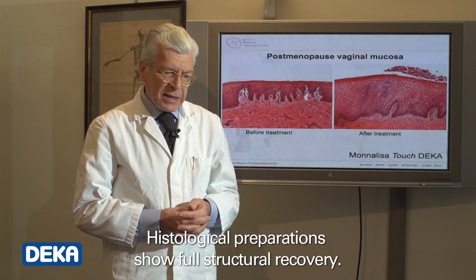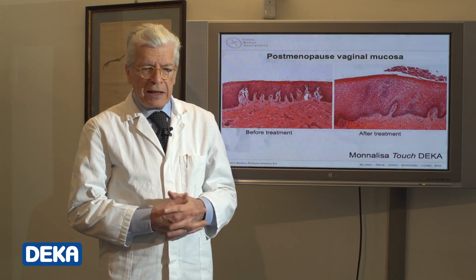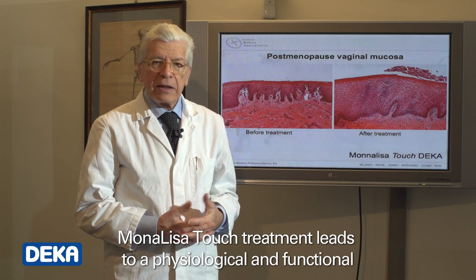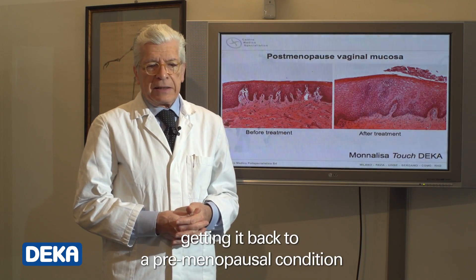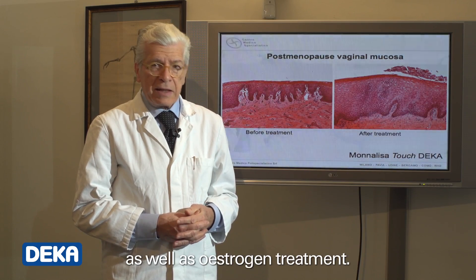Histological preparations show full structural recovery. Mona Lisa Touch treatment leads to a physiological and functional regeneration of the mucosa, getting it back to a premenopausal condition, as well as estrogen treatment.